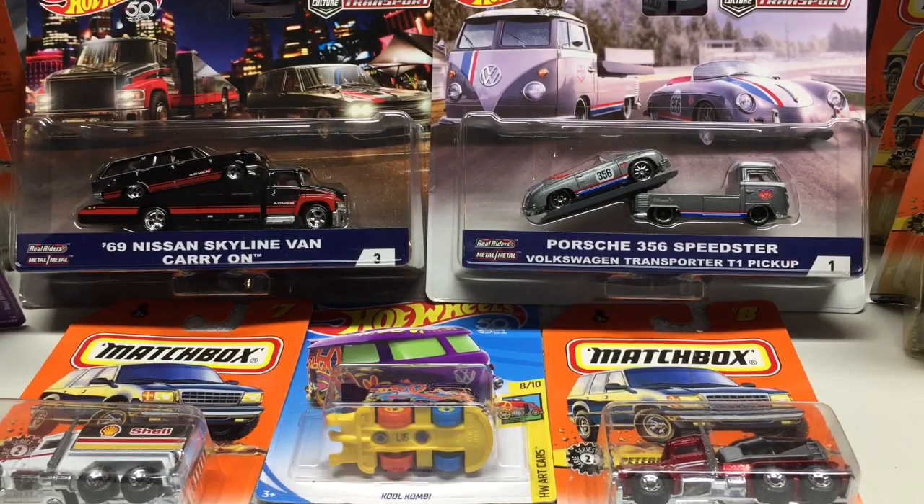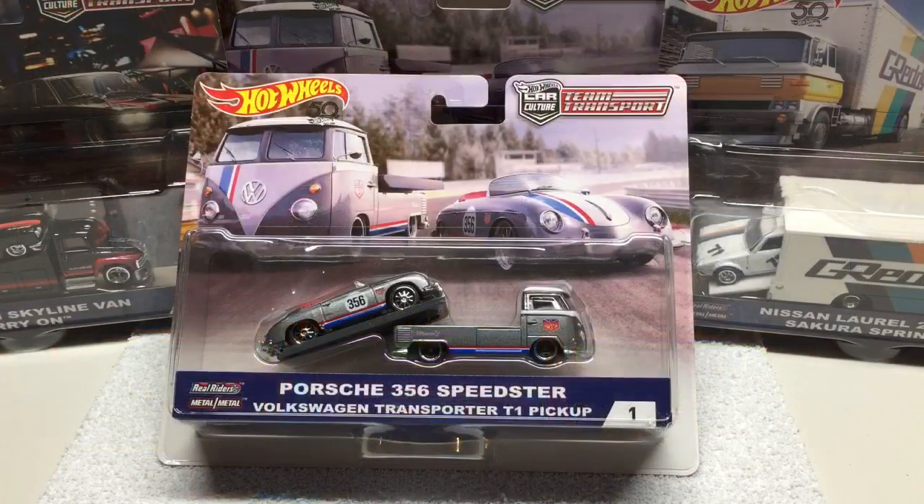Hi and welcome to my channel. In this video we're going to cover the car culture Team Transport. We got some Matchbox, a few Hot Wheels, and a couple of box sets, so we'll jump right into this. It shouldn't be too long, but we'll go over everything in detail. Let's get started.